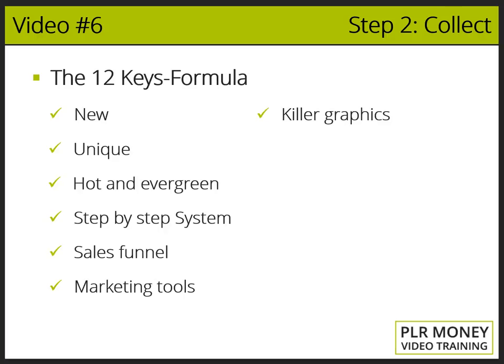Key seven: Killer graphics. The graphics must use the latest techniques for graphic creation, not the old graphics that still are used over the web. Header, footer, ebook covers, video covers, product covers, animated banners, etc. — all must be included.